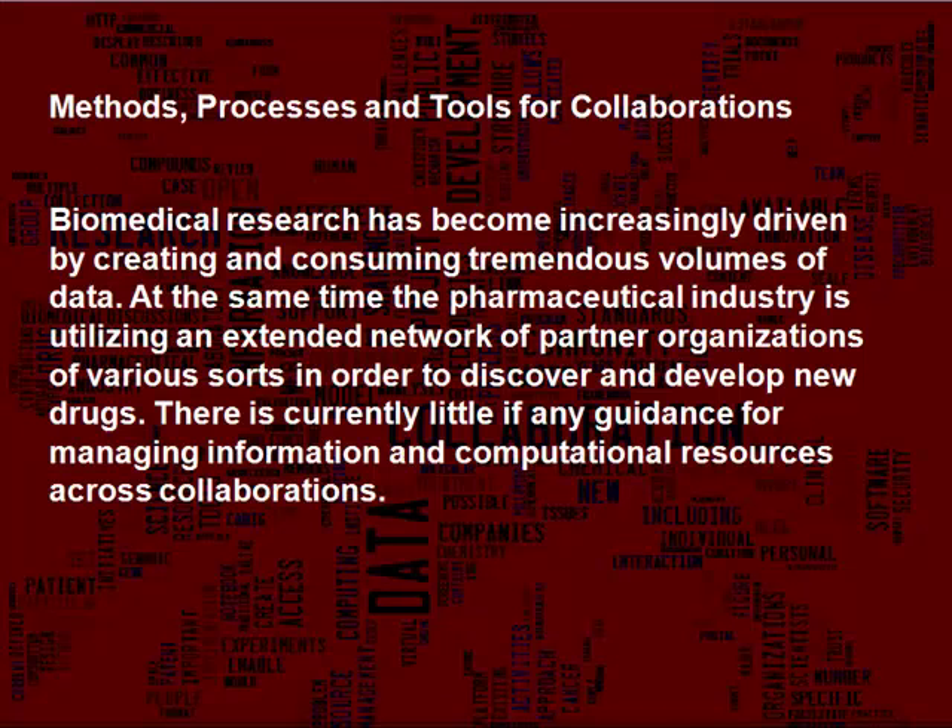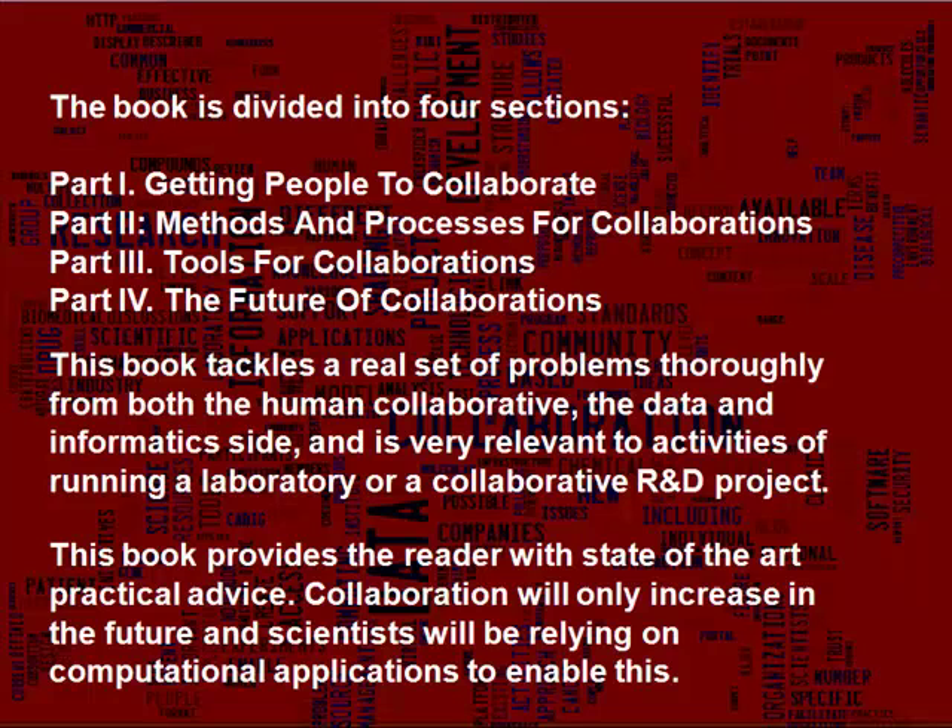This book is aimed at comprehensively discussing the state-of-the-art collaborative and computing techniques for the pharmaceutical industry, and the present and future implications and opportunities to advance healthcare research. We use the structure of Man, Methods, Machine to organize this book — tackling the human collaborative perspective, the process and organizational structures to facilitate communications, and the data, informatics and tools side.